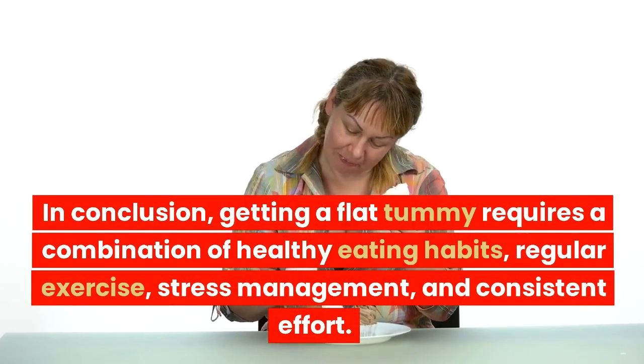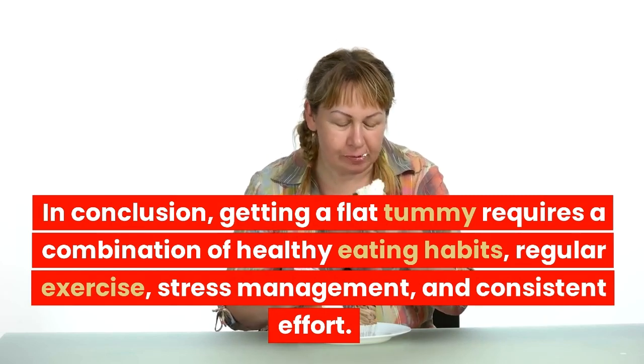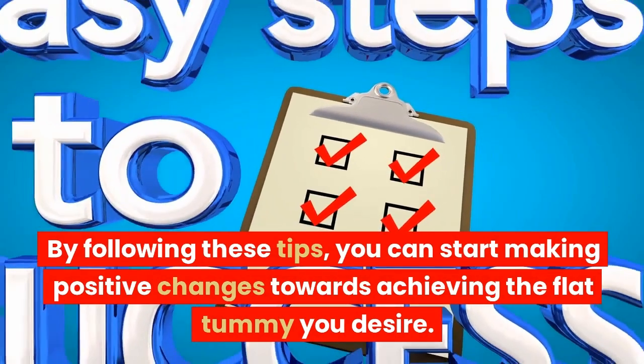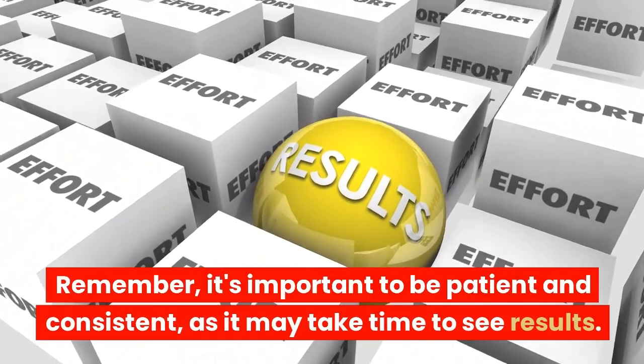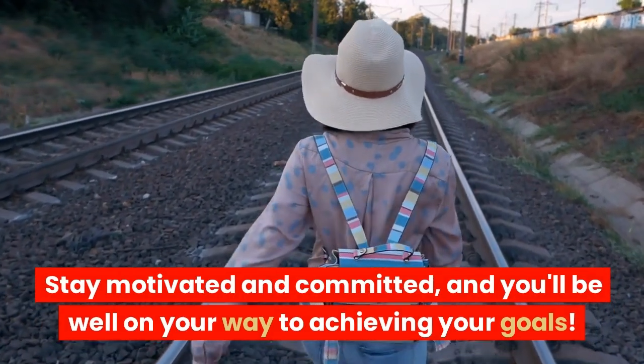In conclusion, getting a flat tummy requires a combination of healthy eating habits, regular exercise, stress management, and consistent effort. By following these tips, you can start making positive changes towards achieving the flat tummy you desire. Remember, it's important to be patient and consistent, as it may take time to see results. Stay motivated and committed, and you'll be well on your way to achieving your goals.